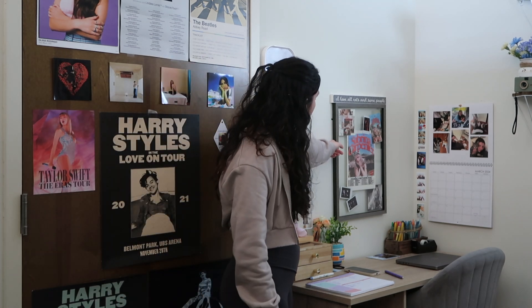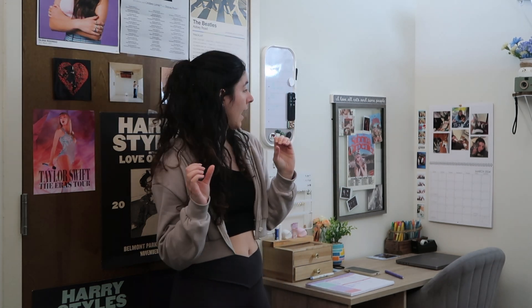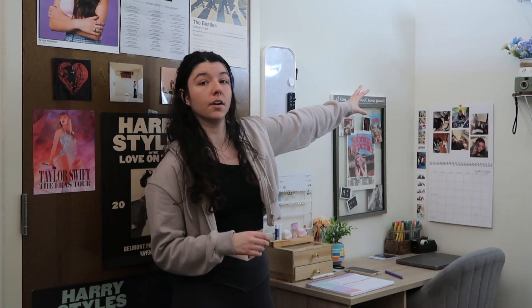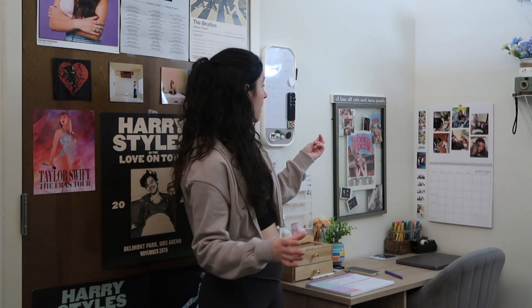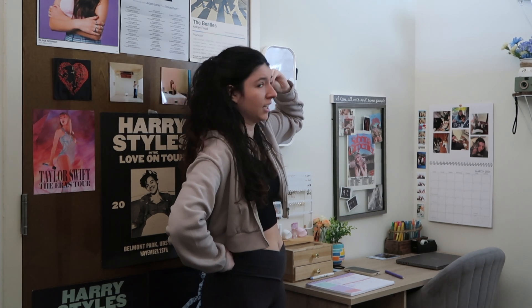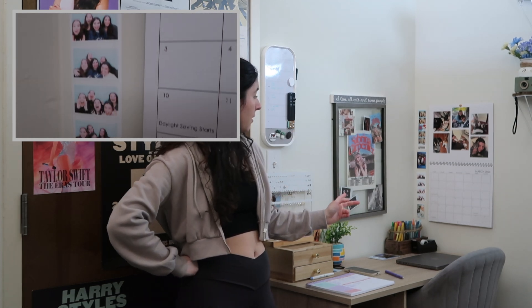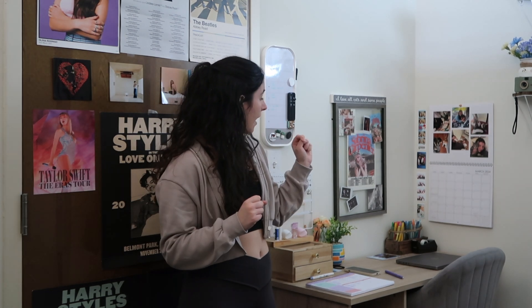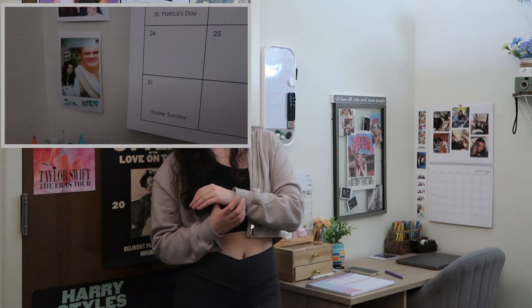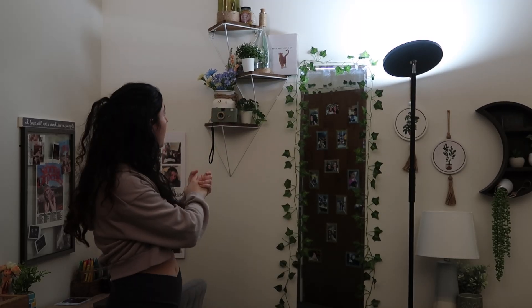I have a little Sabrina shadow box from when I went to her tour, and a sign my mom bought me that says 'I love all cats and some people.' On this wall there's a calendar my mom makes me every year of our pets and me. Next to it is a photo strip of Melanie and I from New York when we went to a Harry Styles pop-up shop. Below that is a picture of Italia, Flossy, and I in New York, a photo strip of my friends, and a picture of me with a fake Bob Duncan.